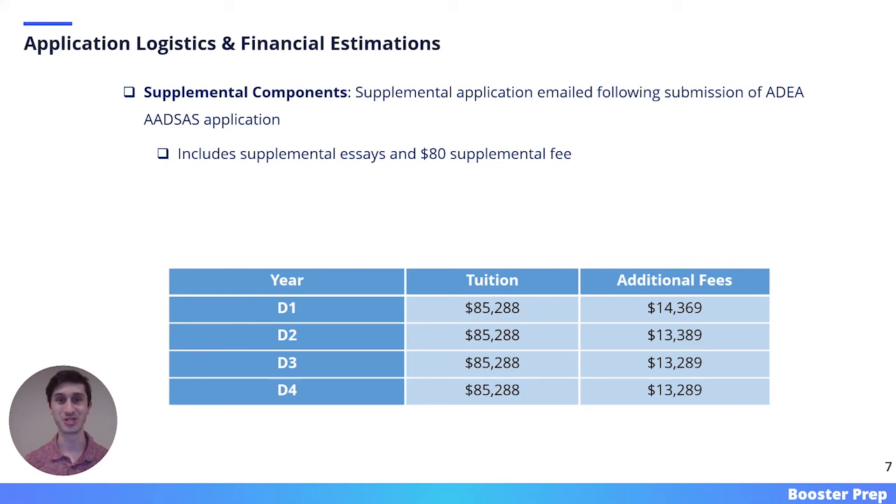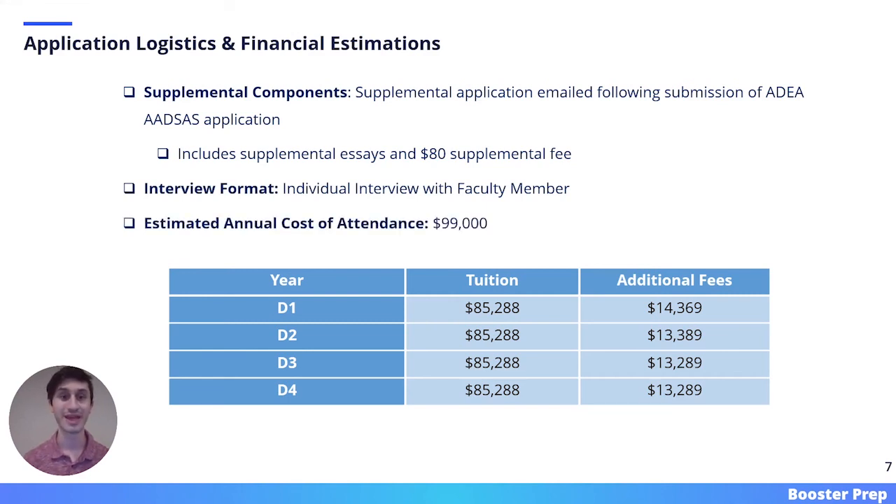Here we have some final application logistics and financial estimations. All of the information here was pulled from the NYU Dental website. New York University has a supplemental application that is emailed to students after submission of the ADEA AADSAS application. This supplemental includes essays and an $80 supplemental fee. NYU's interview format is an individual interview with a faculty member, and the estimated annual cost of attendance is $99,000, not including the cost of living in New York City and transportation.